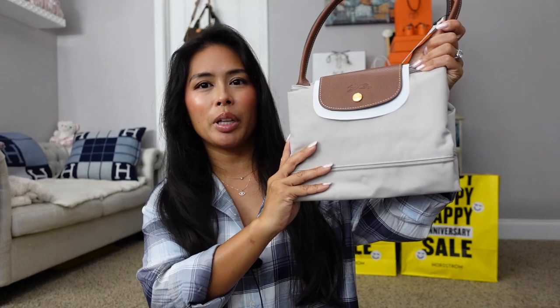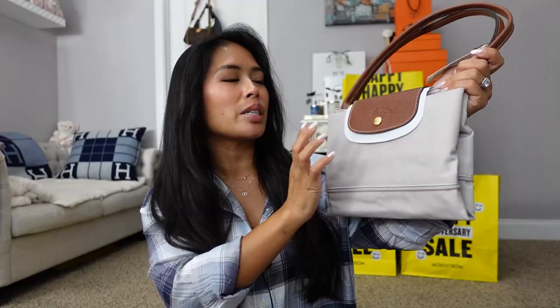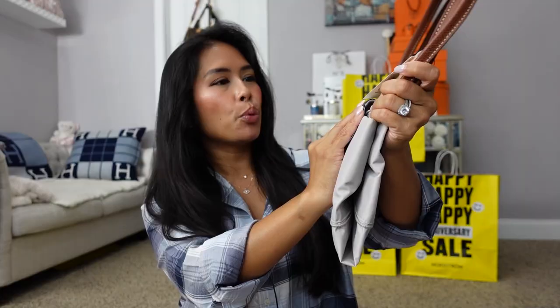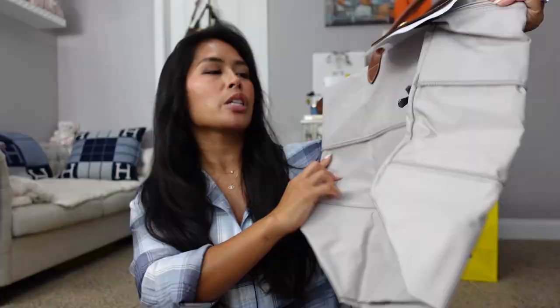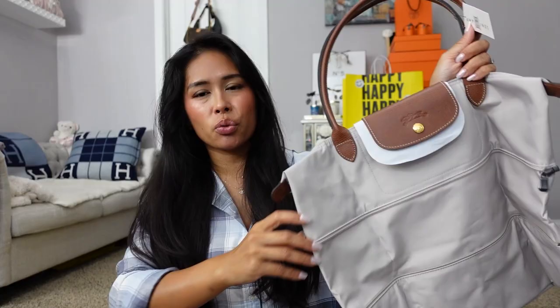Moving on to bags — it is no surprise, I got another Longchamp Le Pliage. This is the expandable version. I have it in black, navy, and gray, and I got it this year in a really pretty pebble color. It normally retails for $195 and is on sale for $149.99 during the sale. Very neutral — it will go with the rest of my rolling luggage. It's available in a ton of colors this year, and I was also eyeing a blue color but opted for the neutral pebble.